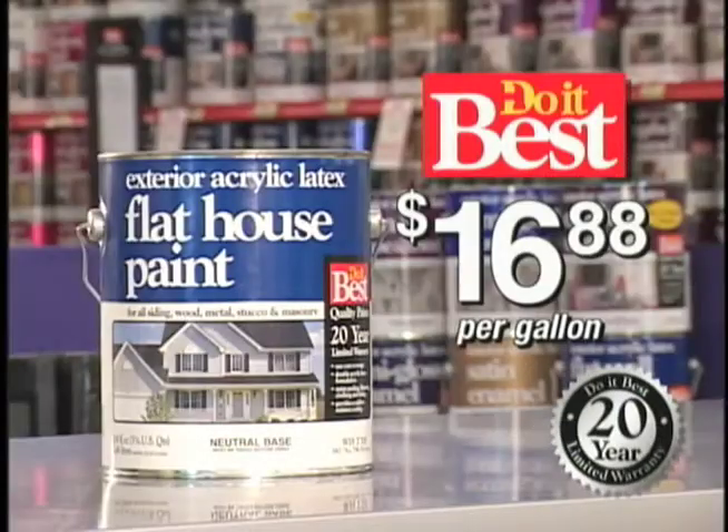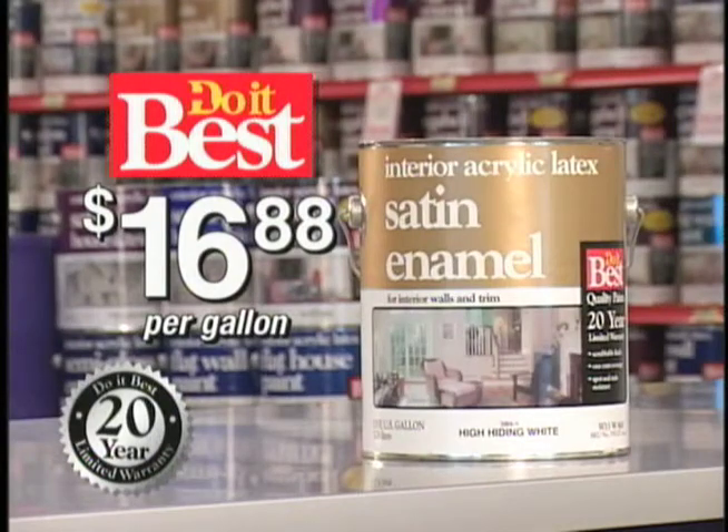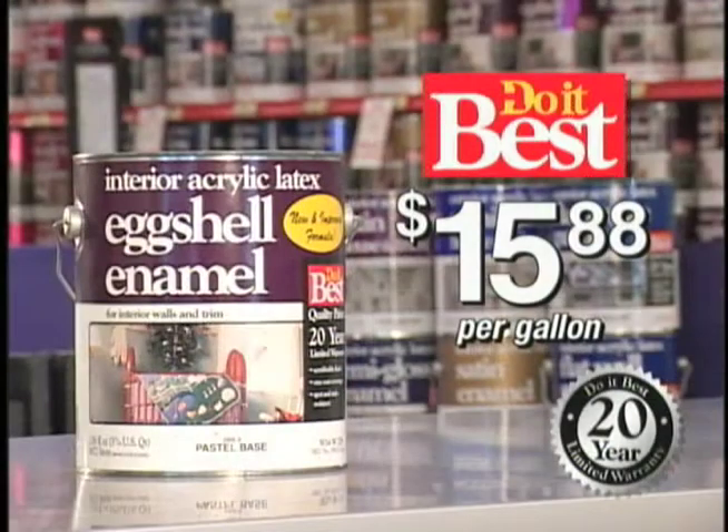Do-It-Best latex flat house paint is only $16.88. Interior latex satin paint is just $16.88. And eggshell enamel for walls and trim is just $15.88.